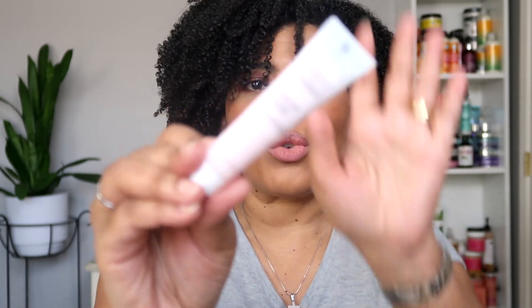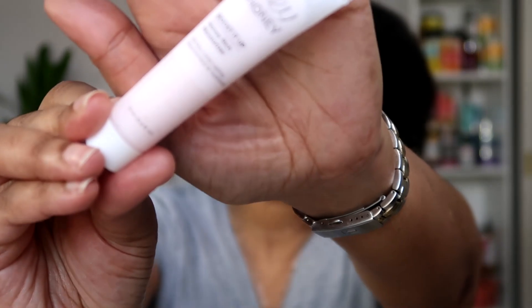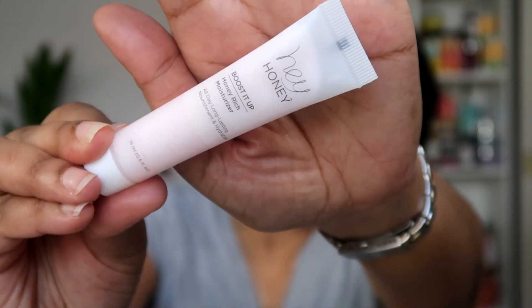The next thing I have in my bag is the Hey Honey Boosted Up Honey Rich Moisturizer — it's an all-day long-lasting nourishment and hydration moisturizer. I can't wait to use this to see how it moisturizes my skin.